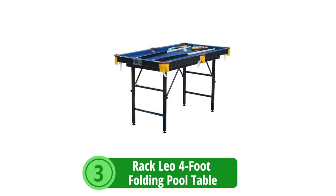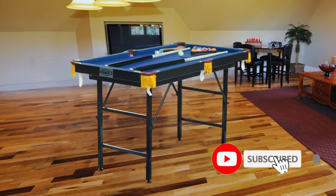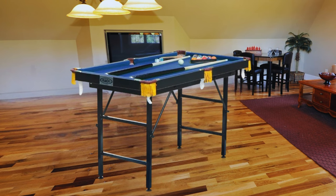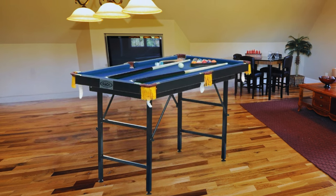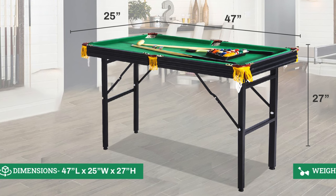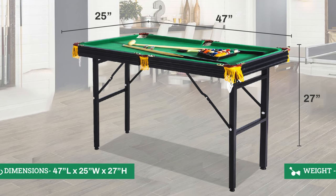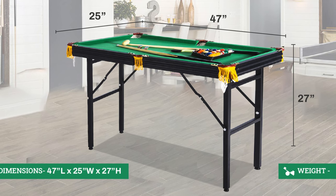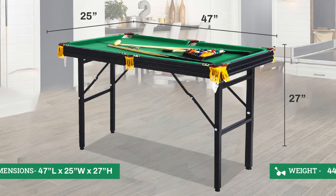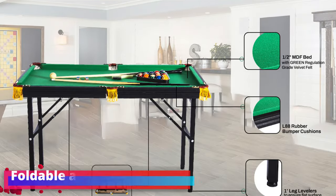At number 3 is the Rackleo 4-foot folding pool table — a gateway for newcomers to the world of billiards. Boasting high ratings for its user-friendly features, this portable table exemplifies convenience for beginners and casual players alike. At 47 inches length by 25 inches width by 27 inches height, it's perfectly sized for smaller spaces without compromising the fun of a traditional pool game. Most notably, the table arrives fully assembled, so you can unfold it, set it up, and start playing without delay.